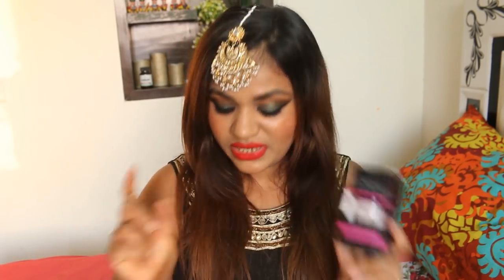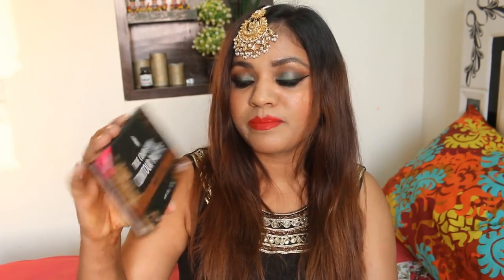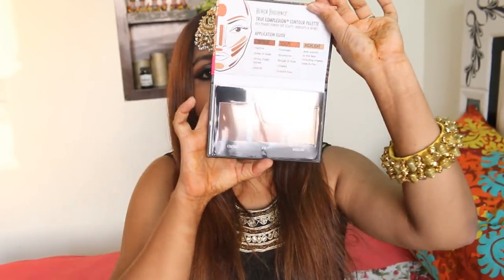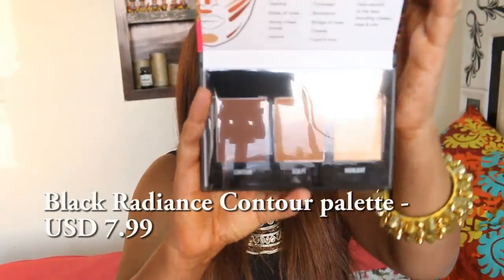This is the L'Oreal Perfecting Base. I have tried both the Indian version and the US version, and I'm a little partial to this one, so I got it again.